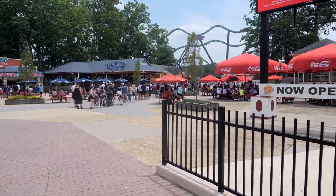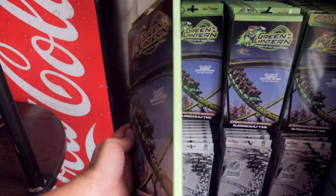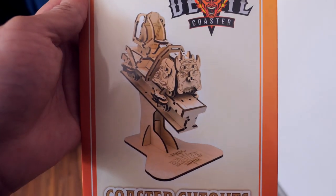Hello, we are back at Six Flags Great Adventure. The first thing I want to show you is the line for the Flashpass — it's almost at the fountain. I took a look and they have finally released the Batman the Ride Nano Coaster, the Green Lantern Nano Coaster, and there's also a coaster cutout for the Jersey Devil Coaster. Jersey Devil is currently down, but I'm hoping to check it out one more time since I only got to see it during the previews. Come along, let's get this started.